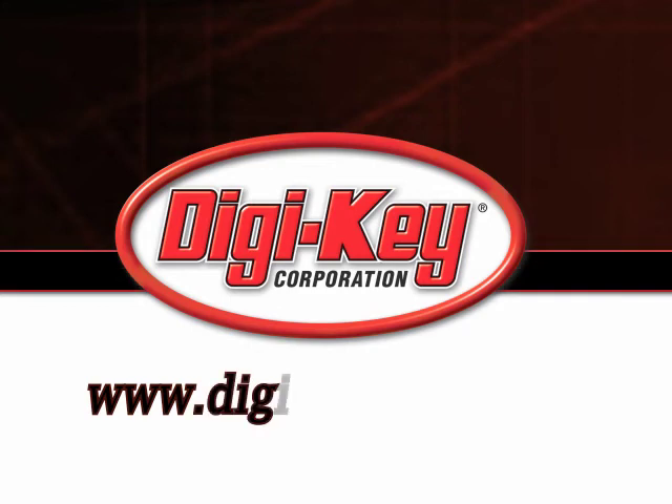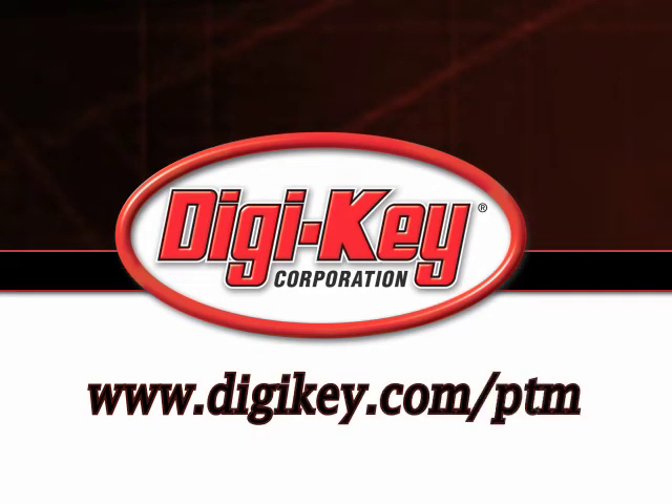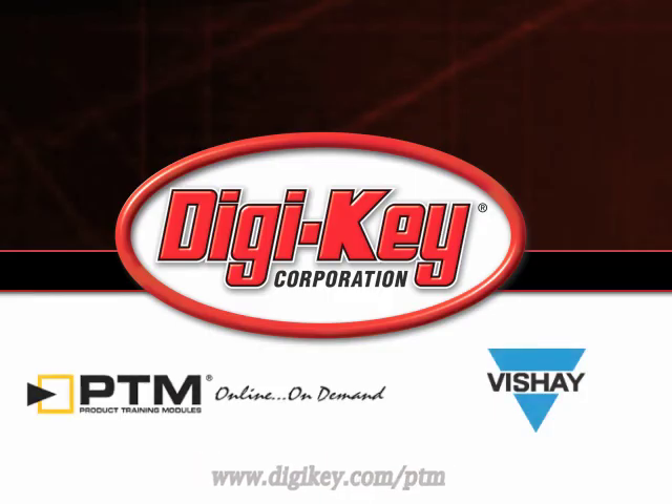Please visit www.digikey.com/ptm to access the complete training module describing Vishay's power film capacitors.